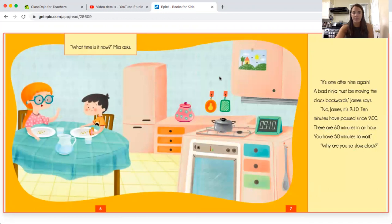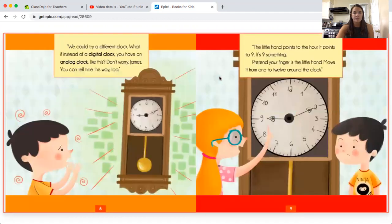"What time is it now?" Mia asked. "It's one after nine again." "A bad Ninja must be moving the clock backwards," James said. "No, James, it's 9:10. Ten minutes have passed since nine o'clock. There are 60 minutes in an hour. You have 50 minutes to wait." "Why are you so slow, clock?" "We could try a different clock. What if, instead of a digital clock, you have an analog clock like this?"